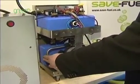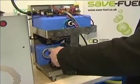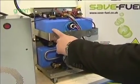Hydrogen gas is produced here at the base of the unit in this blue reaction chamber. The gas then passes through a separation reservoir here at the top.